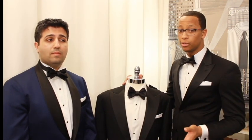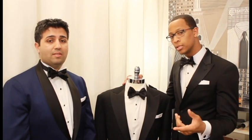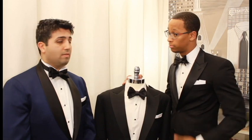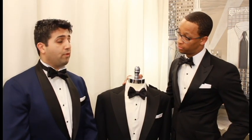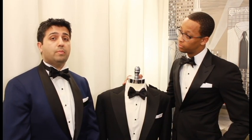As great as our tuxedos look, we certainly do not wear them every day. We recommend storing your tux in your closet on a nice suit hanger to keep it in shape, and also in a garment bag to protect it. Thanks for listening, and feel free to visit us at 608 Fifth Avenue between 48th and 49th Street in New York's Midtown.